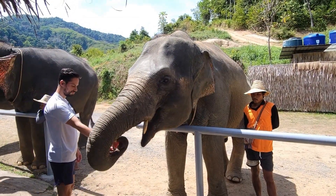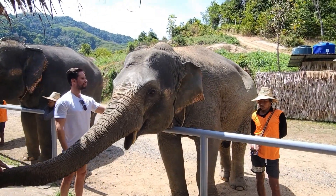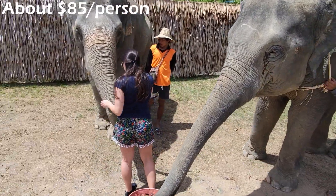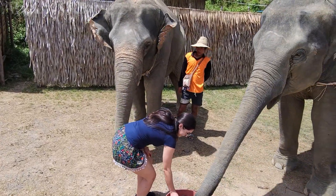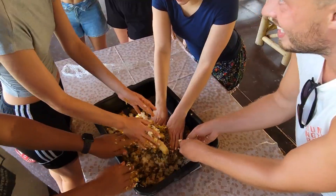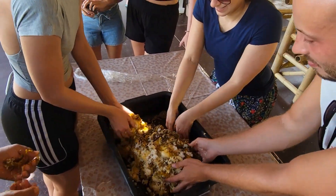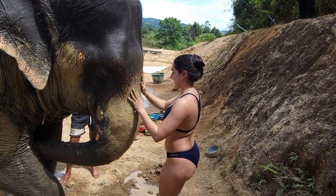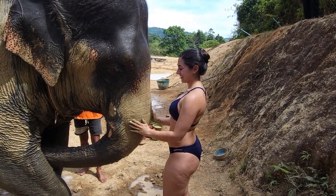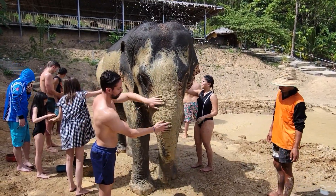After landing in Phuket, we went on our first activity at Elephant Jungle Sanctuary. We booked it online for about $85 per person. The staff slowly introduced us to the elephants by having us feed them watermelons, and they also let us make them food by hand. Later, we were able to bathe them with mud and wash them down with water. This was one of my favorite experiences in Thailand.